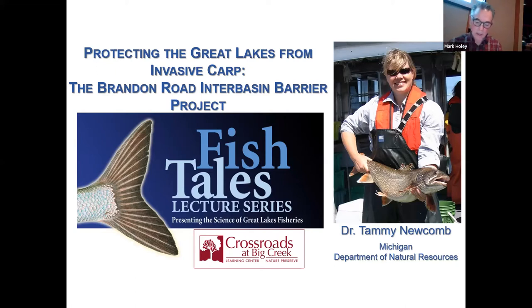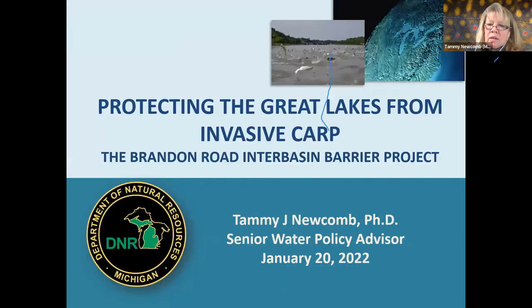Dr. Newcomb is uniquely qualified to provide both management and policy perspectives on efforts to permanently keep invasive carp from entering the Great Lakes. Thank you, Mark — that was a wonderful introduction. My job, as Mark said, is as a senior water policy advisor for the Michigan DNR, and for the better part of 10 years my priority focus has been to ensure the Great Lakes are protected from these fish.